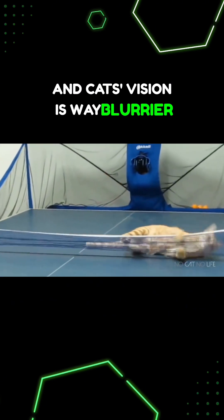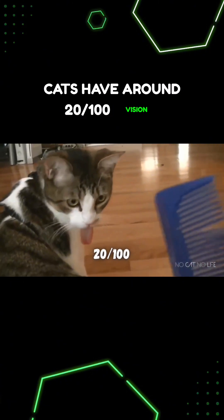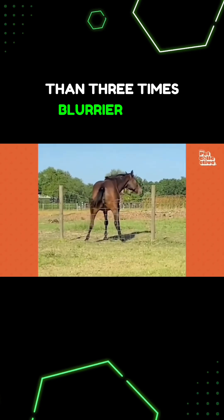And cats' vision is way blurrier than horses. Cats have around 20-100 vision, which is five times blurrier than the average human, and more than three times blurrier than horses.